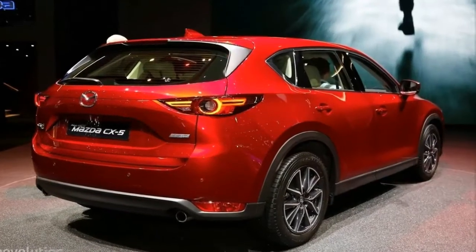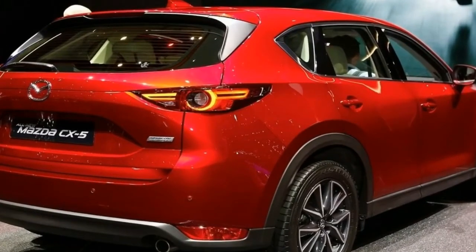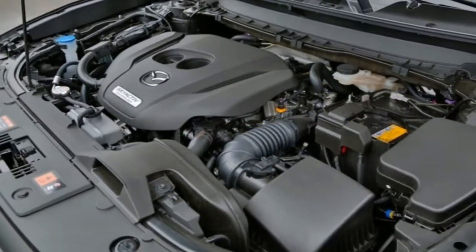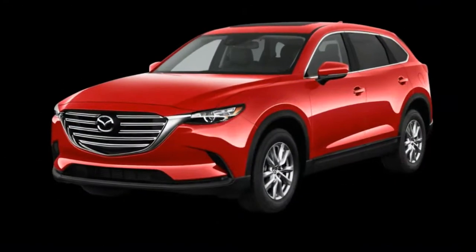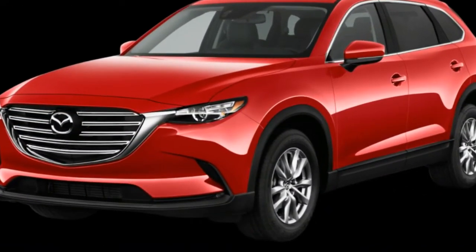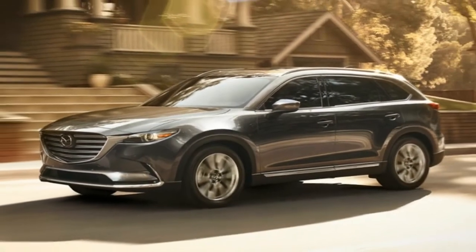Under the hood of all Miatas is a relatively pedestrian 2.0-litre four-cylinder engine rated at 155 horsepower, but with a curb weight of about 2,300 pounds to start, the Miata sprints to 60 mph in just six seconds. A choice of six-speed automatic and manual transmissions lets drivers tailor the car for touring or for track use.